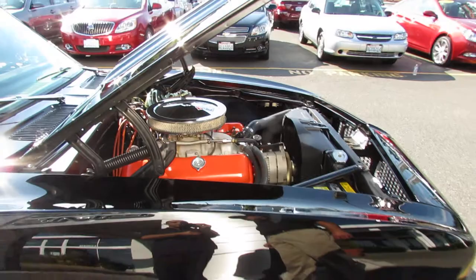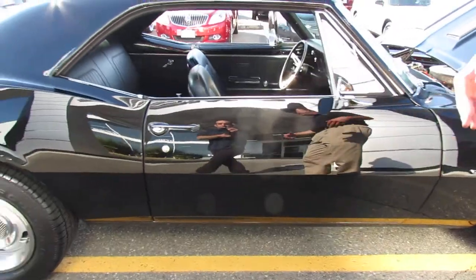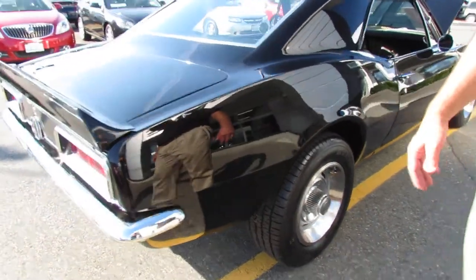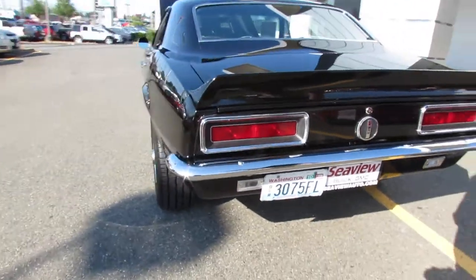Power steering, power brakes, phenomenal paint and body. This is what we call a rotisserie, body-off, every nut and bolt car. 12-volt, 4-speed, brand-new exhaust, phenomenal body.